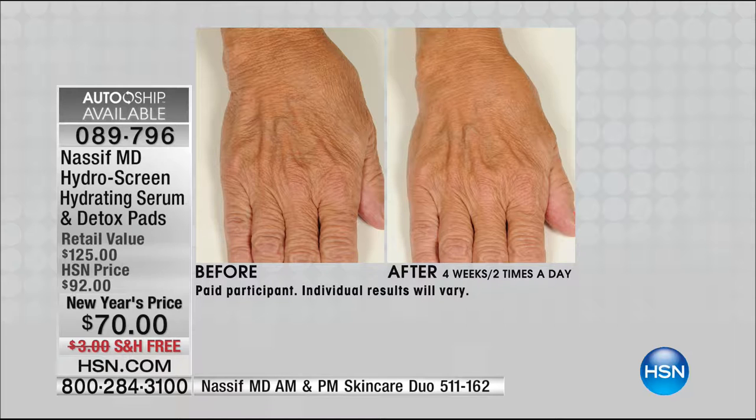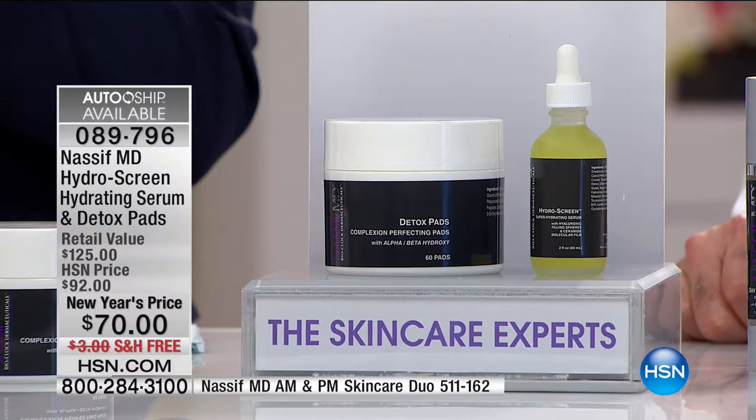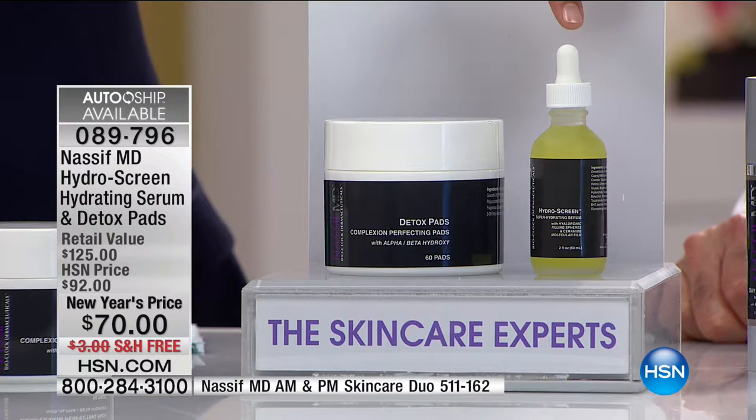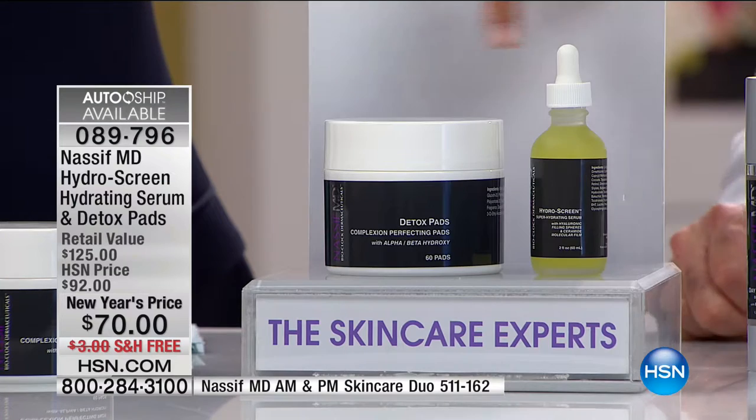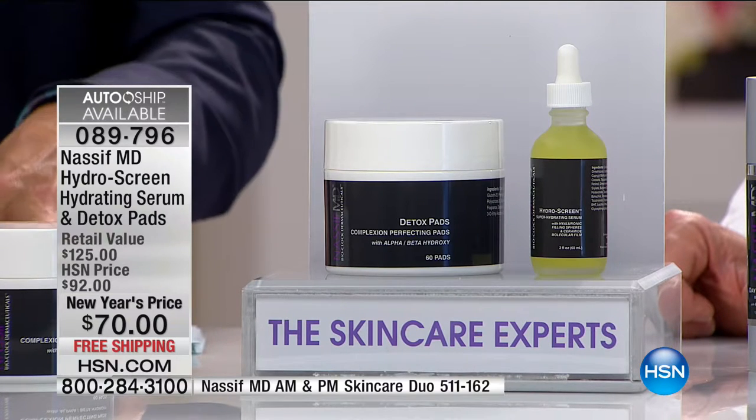It's less than twenty dollars a month on your credit card to get both the full-size eighty-dollar serum and the customer-pick Detox Pads. Both of these products are customer picks on their own. Dr. Nasif is giving you the free consultation and prepping you with the best products to fight current weather conditions, properly prep and cleanse your skin at the end of the day, and at the start. It's his best-of-best, and it's also available on auto ship — lock in the New Year's price for future shipments.